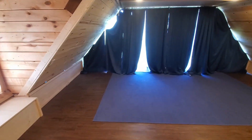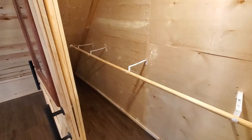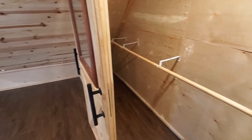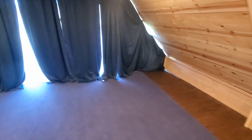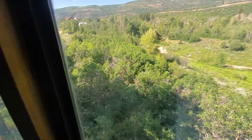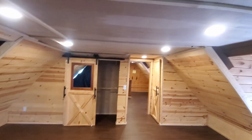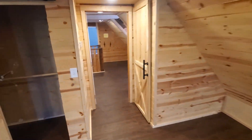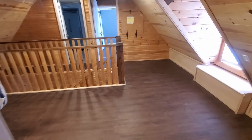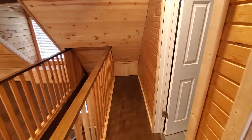Bedroom closet. Secondary closet. Closet — probably the primary closet really, it's the biggest. Picture window to this bedroom, with a large pine tree and all the yard. Radiant heating.